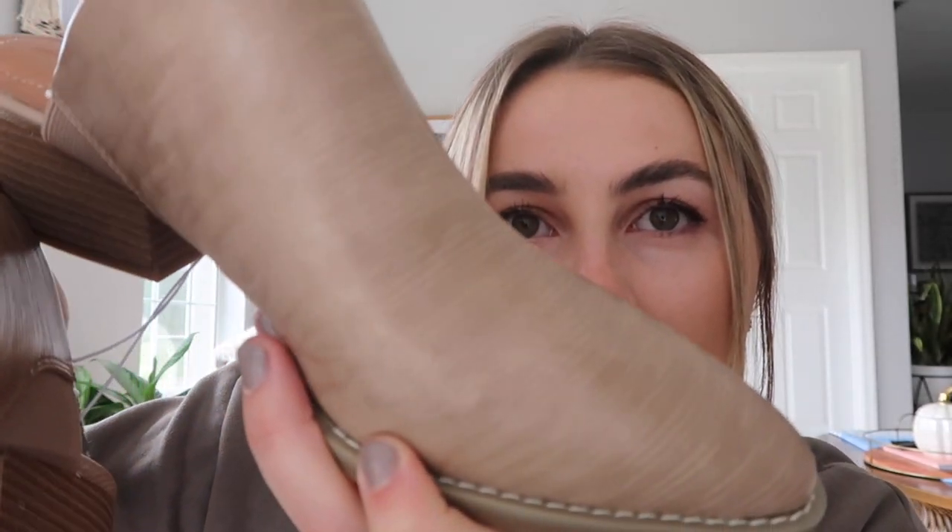I almost forgot to show you the shoes! They're from Universal Thread — a little boot-slide heel situation. The texture is really cool and they also come in black. I got a size 8 and they're true to size — maybe a tiny bit big since I'm usually a 7 to 7.5, but it'll be fine. They were only $29.99 and seem really well made. That's it for this video — thank you so much for watching! Leave a comment with your favorite piece, and don't forget to subscribe and follow me on Instagram and TikTok. See you soon!